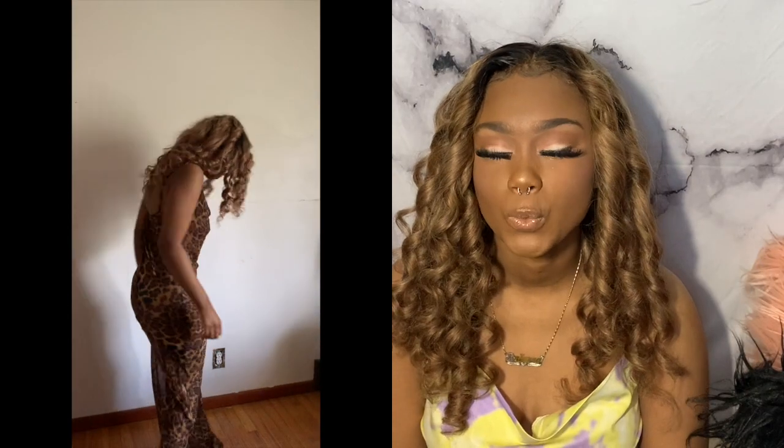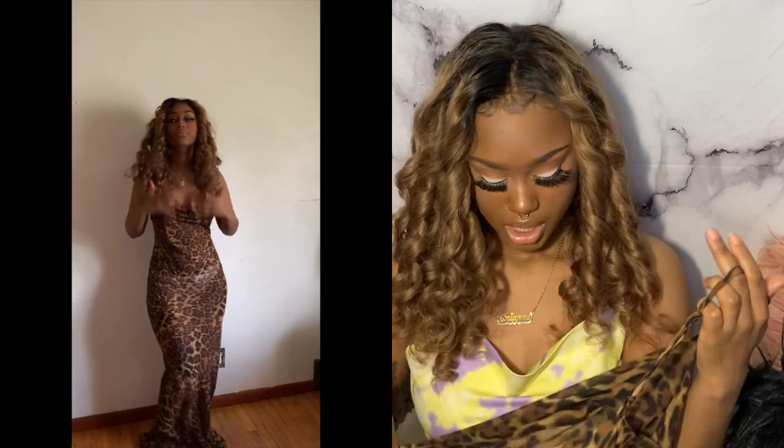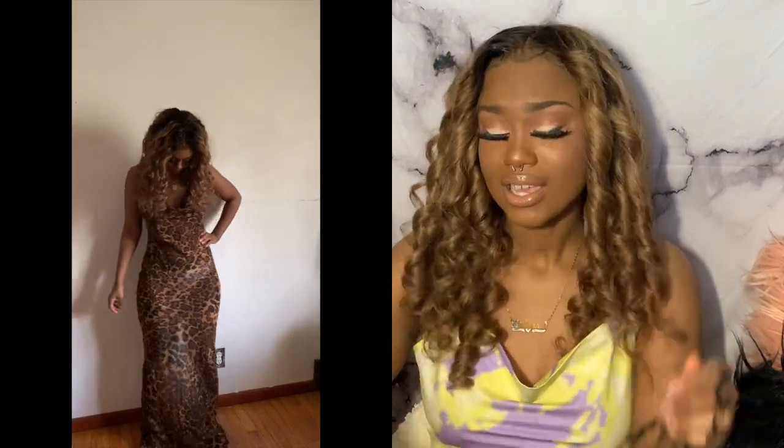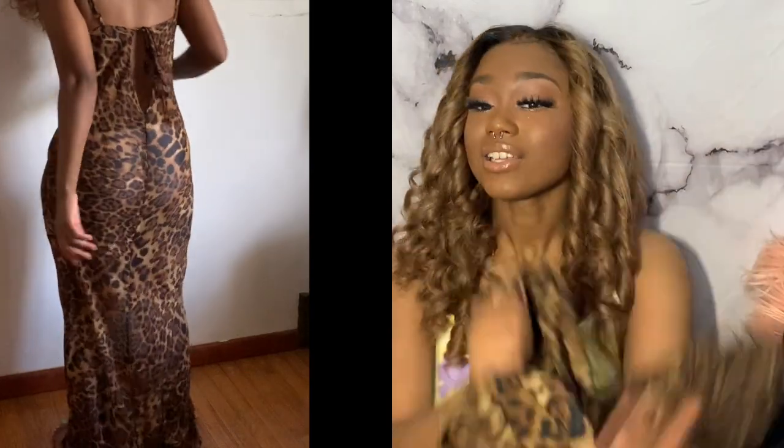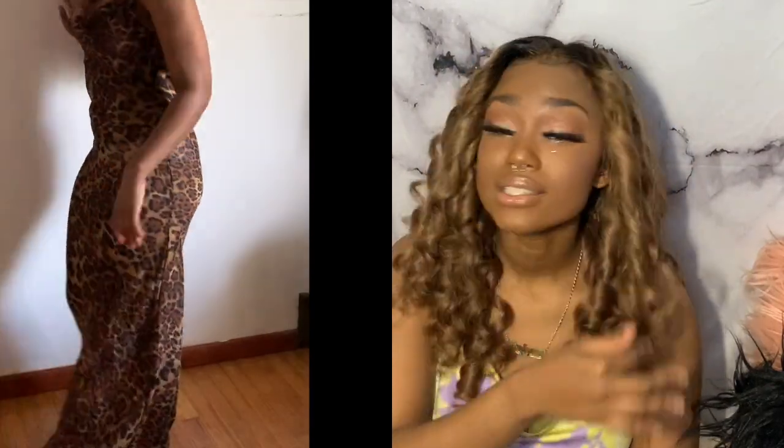The last clothing item is this dress, which I love so much. I got this dress in a medium. It is so cute — it goes all the way down to the ground, it's like a beach dress. I'm not sure where else I'd wear a dress like this outside of the beach.